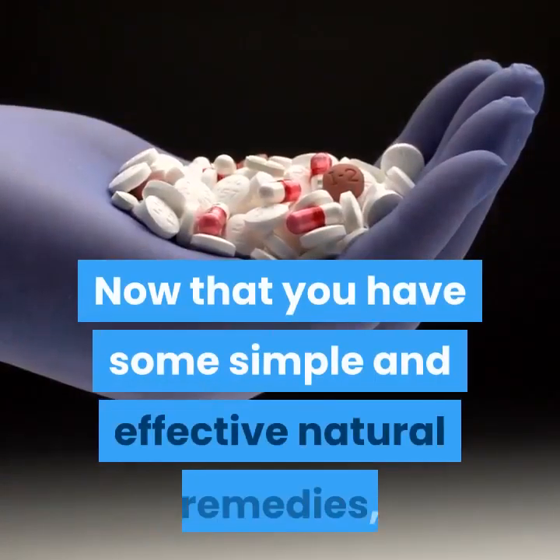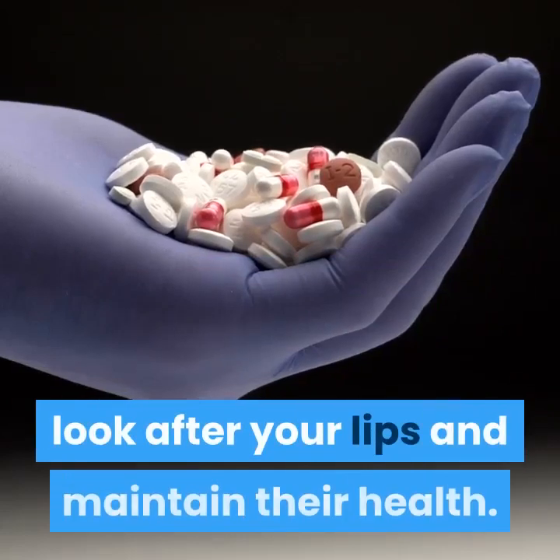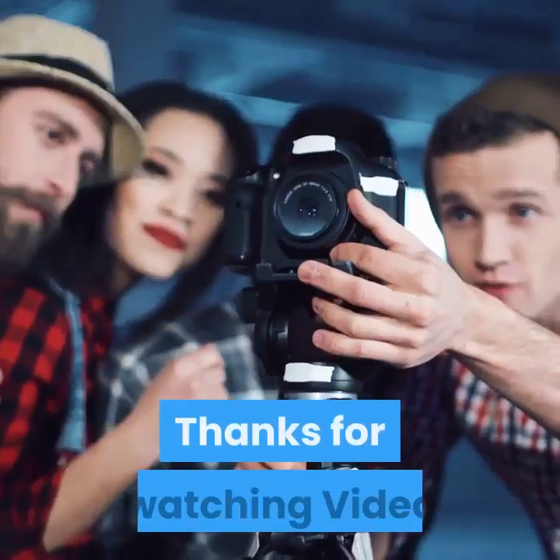Now that you have some simple and effective natural remedies, look after your lips and maintain their health. Thanks for watching.